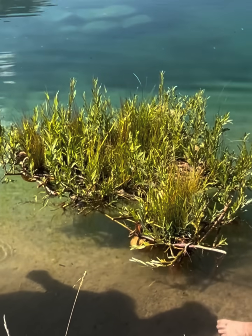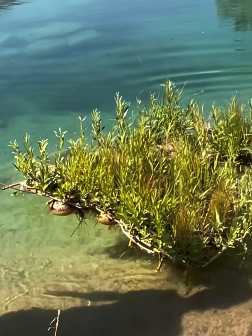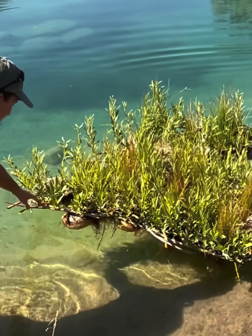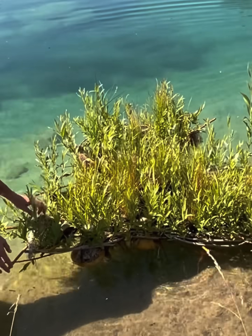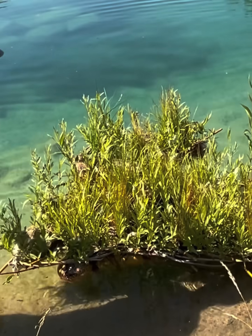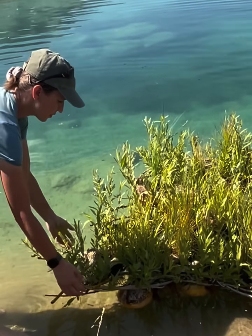So there it is — it's floating and it's ready to live its new life in this new spot. It's filled with sedges, rushes, and bulrushes, and then the willow itself is growing. A lot of the leafy material that you're seeing here is the willow itself that the structure is made from.